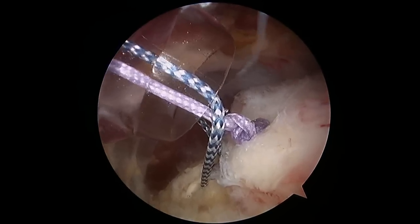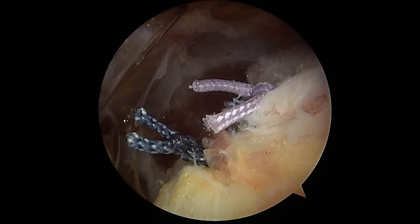After passing both sutures and tying all the knots, we cut the excess suture, and here are the two remaining knots that are left behind with the tendon reattached back on the humerus where it belongs.